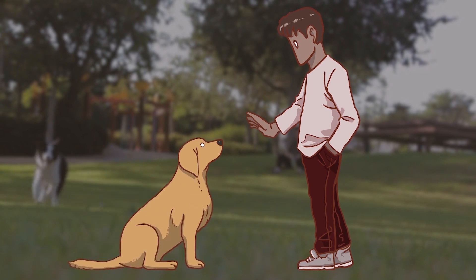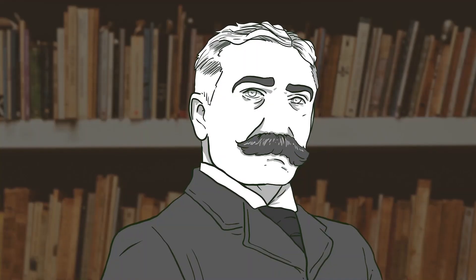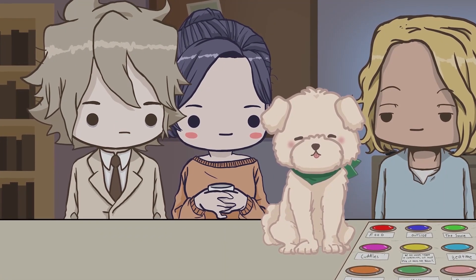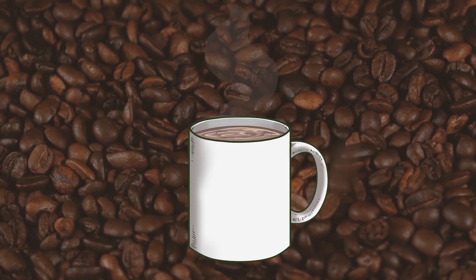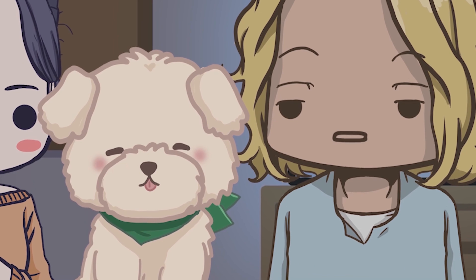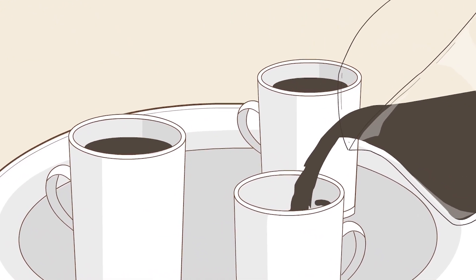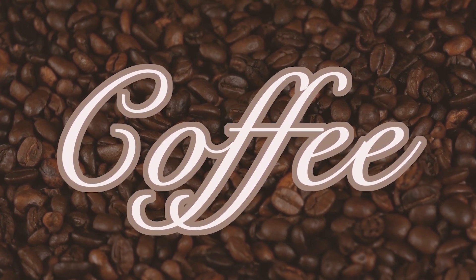Dogs are genetically predisposed to interpret and understand human commands, but to figure out if they can talk, first we should figure out what language is in the first place. Swiss linguist Ferdinand de Saussure developed a theory of how words contain and convey meaning. He argued that a word — or as he put it, the linguistic sign — consists of two main parts: the signifier and the signified. Take the word coffee, for example. The letters and sound of the word 'coffee' is the signifier, and the signified is the metaphysical concept of coffee. The linguistic sign is when they work together successfully. If you had never seen or heard of coffee before and I said the word, it wouldn't mean anything to you — the signifier is still referring to the signified, but since you don't know what it means, they don't connect. The sound is arbitrary; it's not like the word coffee looks or sounds like what coffee is.